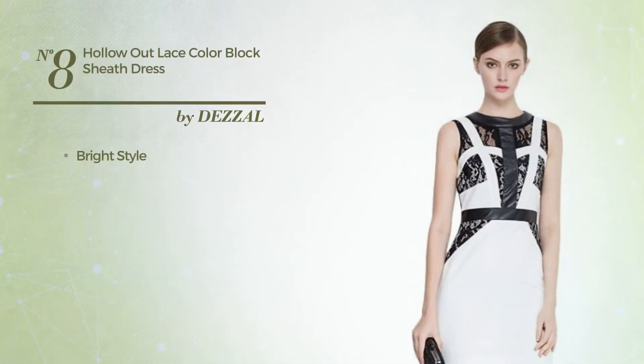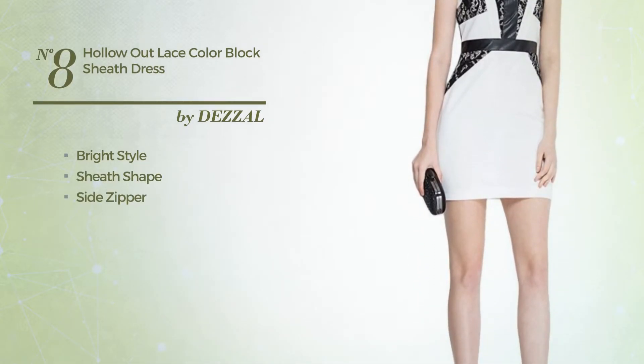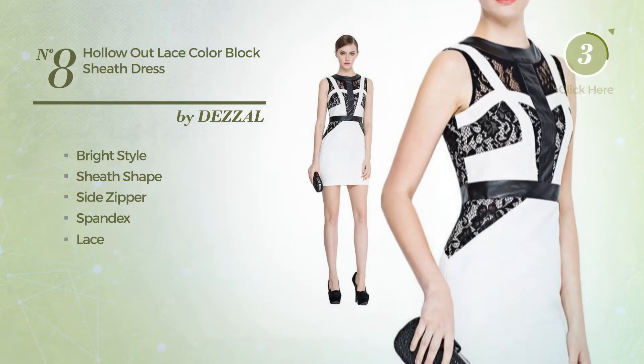Number 8. A bright style in this sheath dress. Including side zipper, crafted from spandex, styled with lace. Available merely in this color.